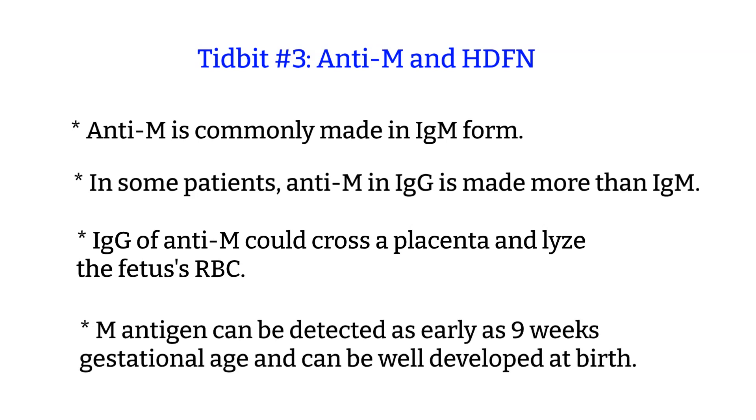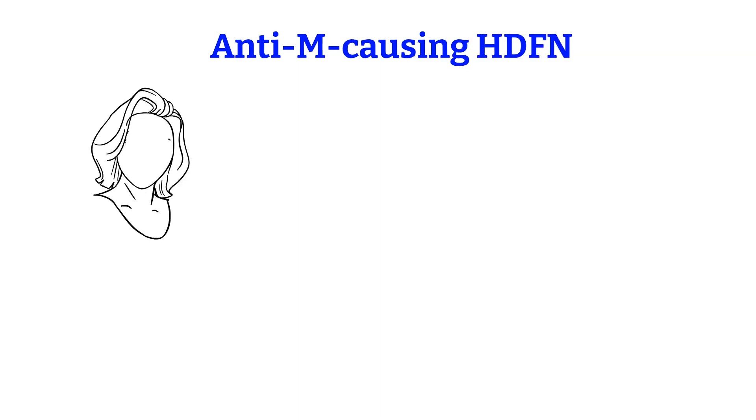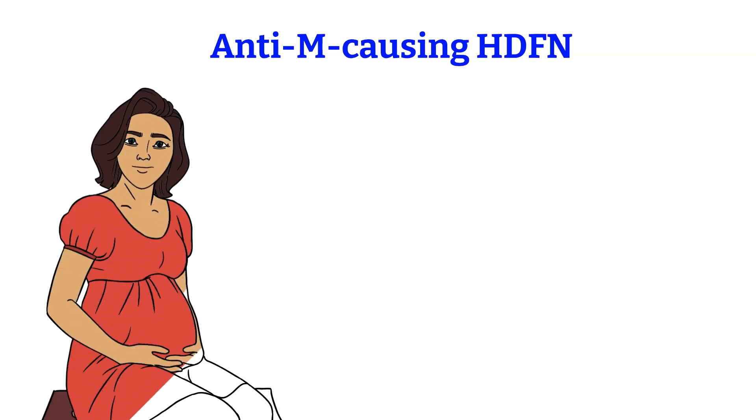The M antigen can be detected as early as 9 weeks gestational age and is well developed at birth. This makes it very useful for paternity exclusion cases involving newborns or the very young. Because the infants have very well developed M antigens at such a young age, and if the mother makes anti-M in IgG form, this poses danger to the fetus. Although it's rare, there have been cases reported of anti-M causing hemolytic disease of the fetus and newborn.